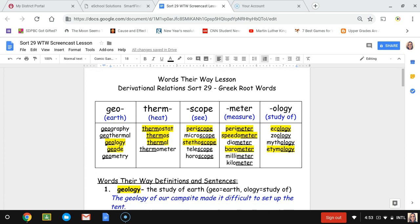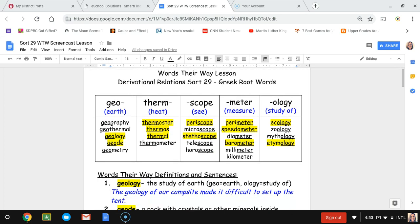Hi, I'm back with SORT 29. This is Words Are Way lesson SORT 29 for Greek root words. The five different categories we have for this week are geo, which means earth; therm, which means heat; scope, which means sea; meter, which means measure; and ology, which means the study of.